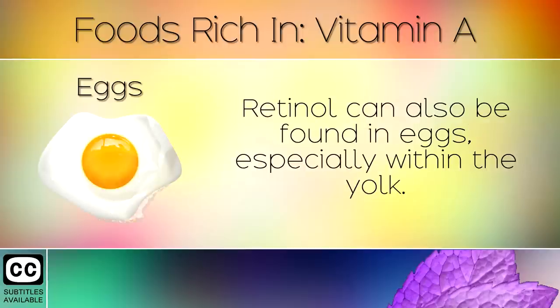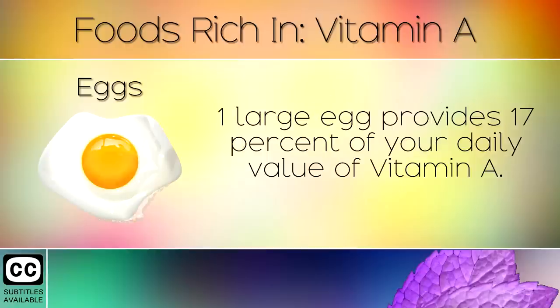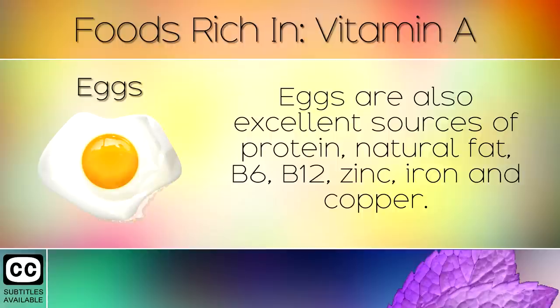3. Eggs. Retinol can also be found in eggs, especially within the yolk. One large egg provides 17% of your daily value of Vitamin A. Eggs are also excellent sources of protein, natural fat, B6, B12, Zinc, Iron and Copper.